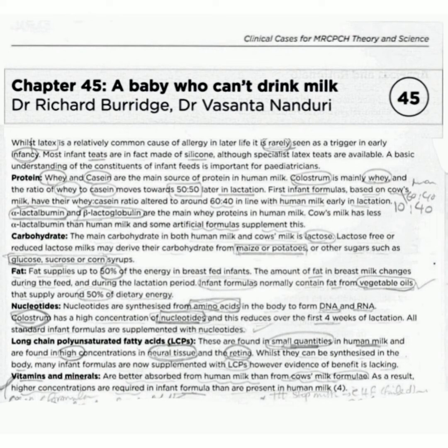Now long-chain polyunsaturated fatty acids, LCPs. These are found in small quantities in human milk and are found in high concentration in neural tissues and the retina. Whilst they can be synthesized in the body, many infant formulas are now supplemented with LCPs. However, evidence of benefit is lacking.